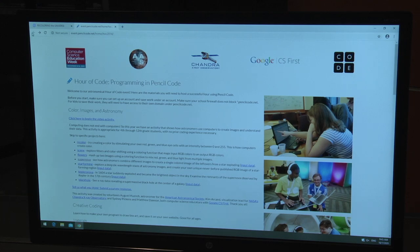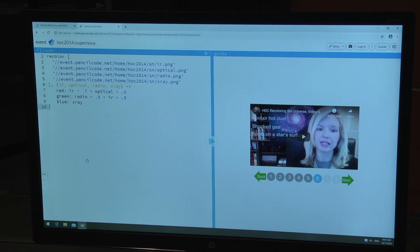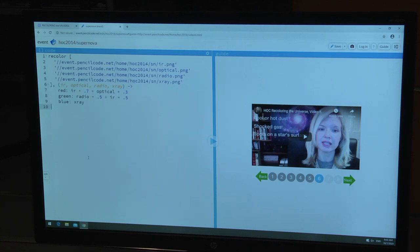We're going to do lesson number six and recolor a supernova. After you click on supernova, you will see the code for the image. The starter code has four grayscale images, each with one input: infrared, optical, radio, and X-ray — four different kinds of light from four telescopes. Different combinations of the colorized grayscale images produce colors that reveal specific information about the stars, gas, and dust in space. Changing the number values will change how much of each type of light you see and the color of the image.